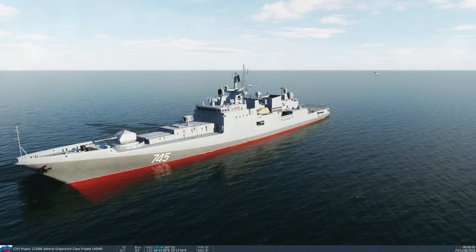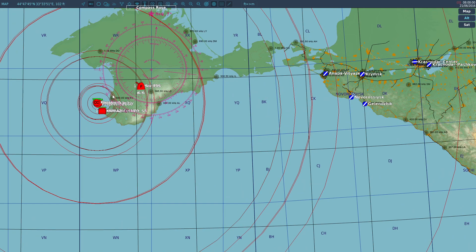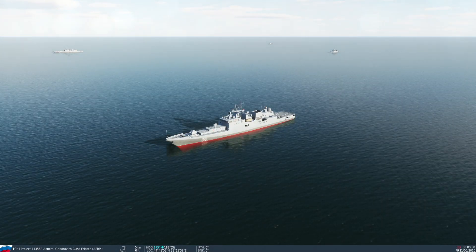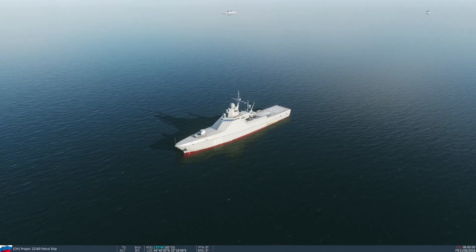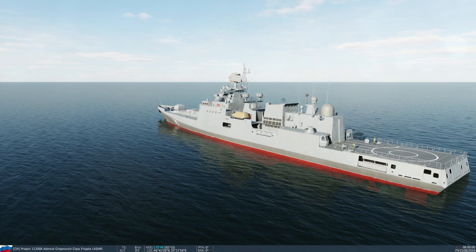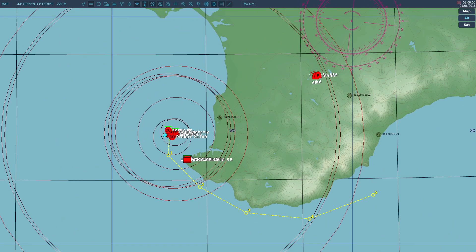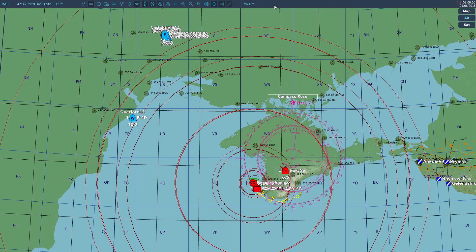So what this scenario is designed to simulate is a movement of a large chunk of the Black Sea Fleet sailing from Sevastopol in convoy, just off the coast, through the Kerch Strait, into the Sea of Azov, away from the range of missiles. I've got a second Grigorovich, Admiral Makarov and Admiral Essen, a Steregushchy class corvette Mercury, a Krivak stand-in, a Project 22160 patrol ship, a Karakurt, and a Ropucha. It's a decent-sized naval convoy.